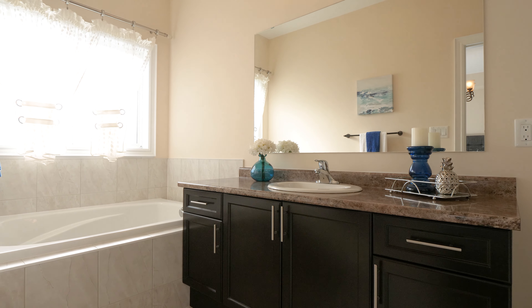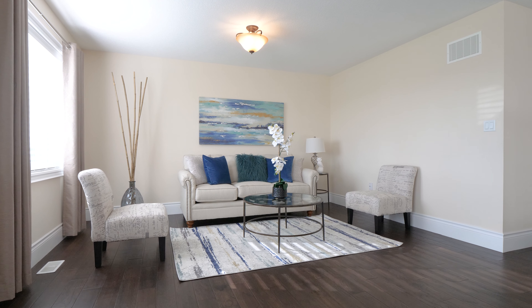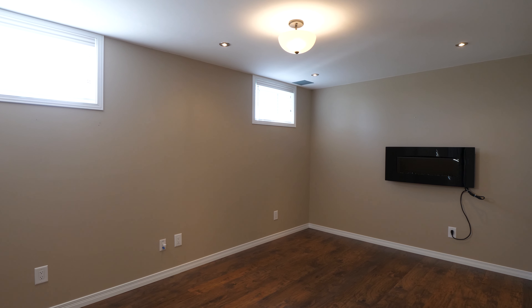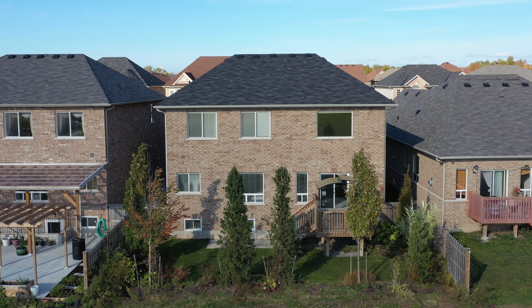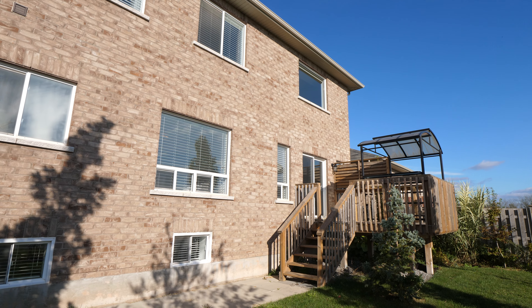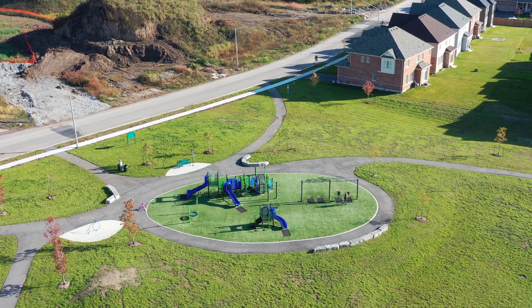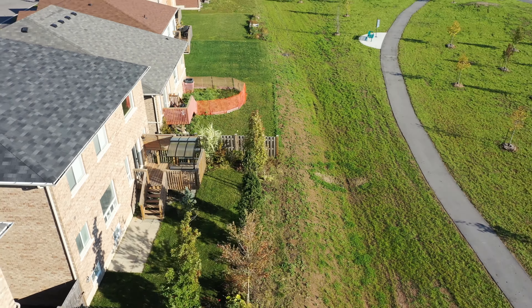This home was built by DeSantis in a desirable new community with easy access to highways and all amenities. This 2500 square foot bungalow features no rear neighbours and backs on to a beautiful park.